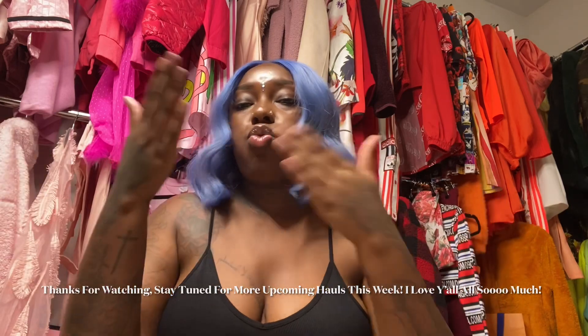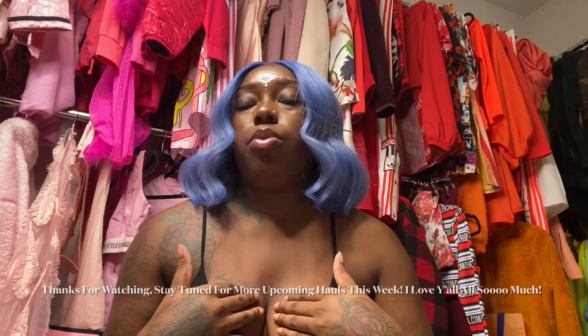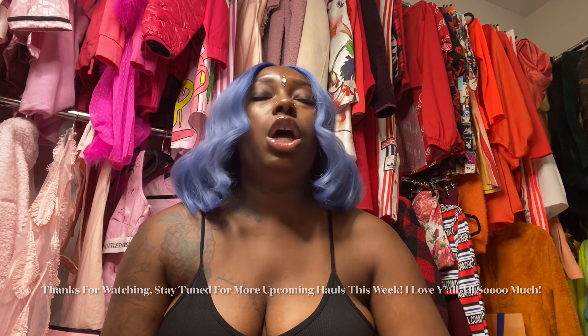I will be back later again. I love y'all. Thanks for truly supporting me. Thanks for growing my channel so much — I appreciate it highly, truly, to the moon and back more than y'all will ever know.